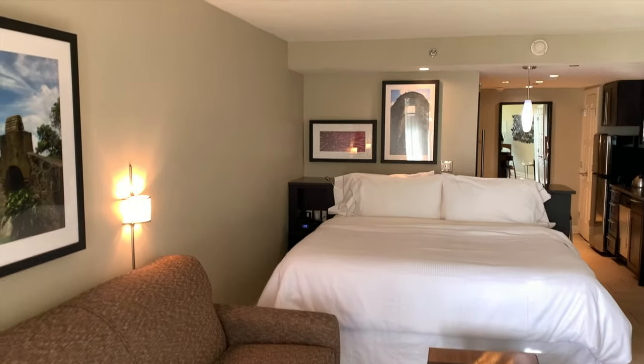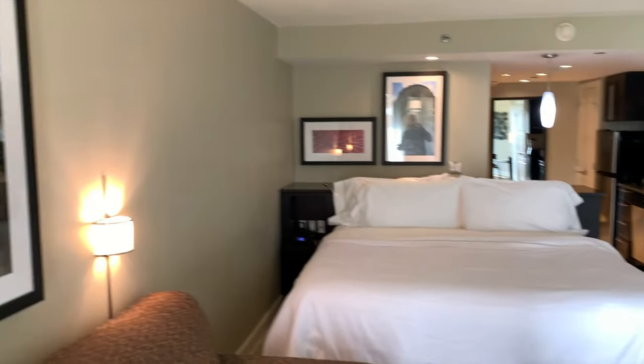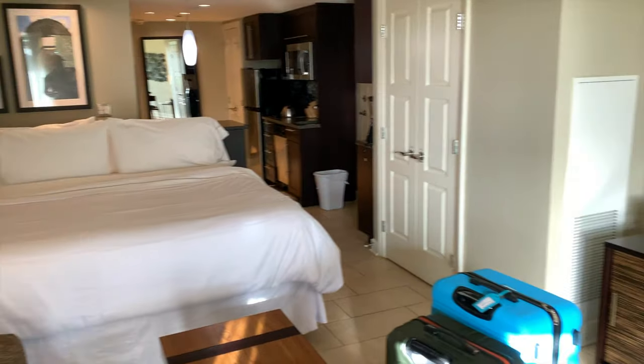Welcome to the Westin St. John, U.S. Virgin Islands. Just checking in here. Nice and clean and spacious — just a little studio.